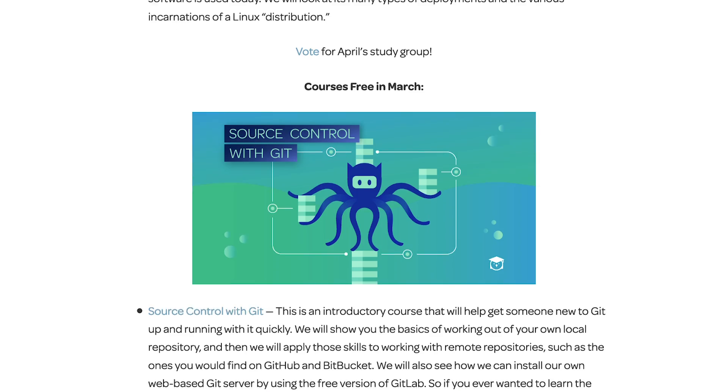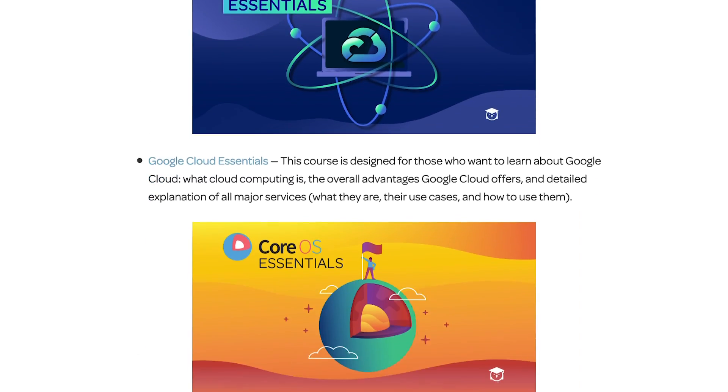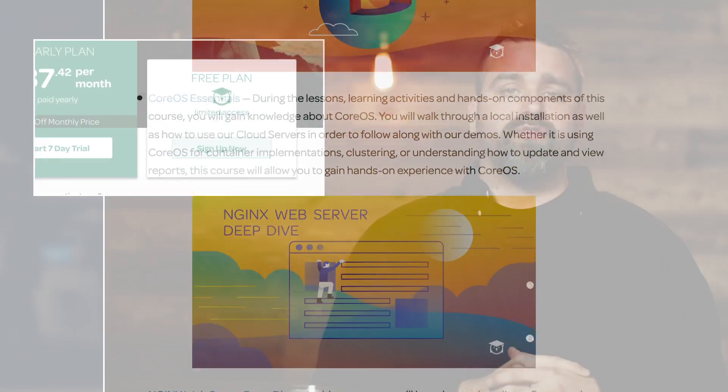We just launched our new Community Edition content. Make sure you check out the description below for information on our free content.